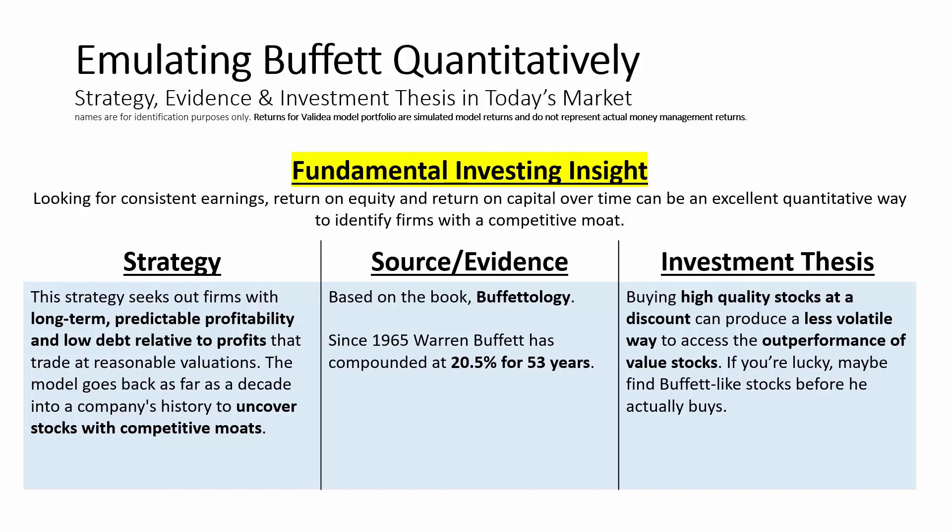Whether he's buying public stocks or companies outright, Buffett tries to buy great companies at reasonable and fair prices with the hope that these will be long-term compounding machines. If we were to try to capture the concept of buying great companies quantitatively, how would we try to find those firms? How might we uncover companies with characteristics of competitive moats around their businesses?